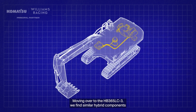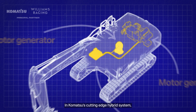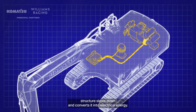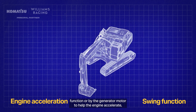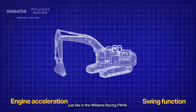Moving over to the HB365LC-3, we find similar hybrid components that work alongside its internal combustion engine. In Komatsu's cutting-edge hybrid system, the electric swing motor generator captures energy as the upper structure slows down and converts it into electrical energy. This regenerated energy is stored in the capacitor and can be used to perform the swing function, or by the generator motor to help the engine accelerate — just like in the Williams Racing FW46.